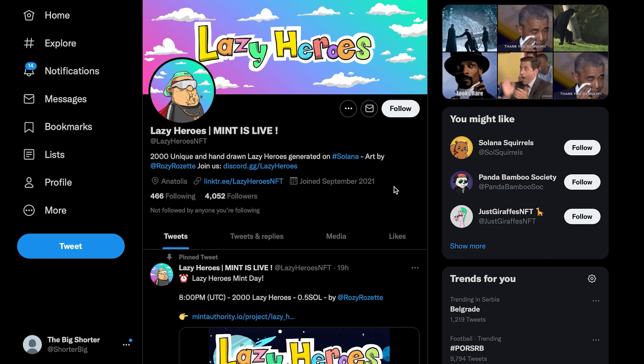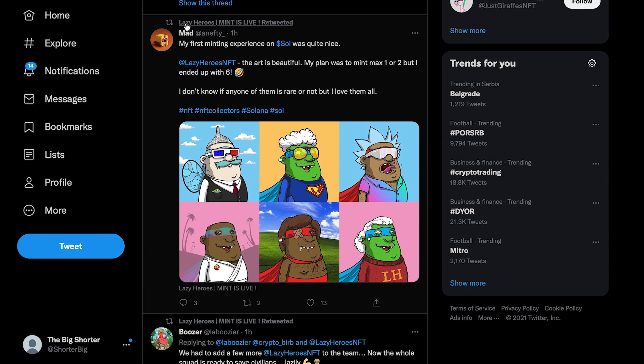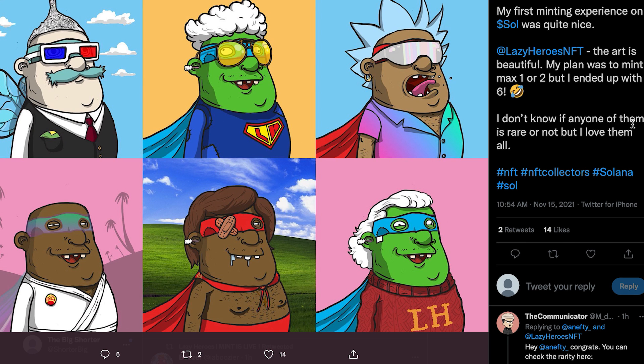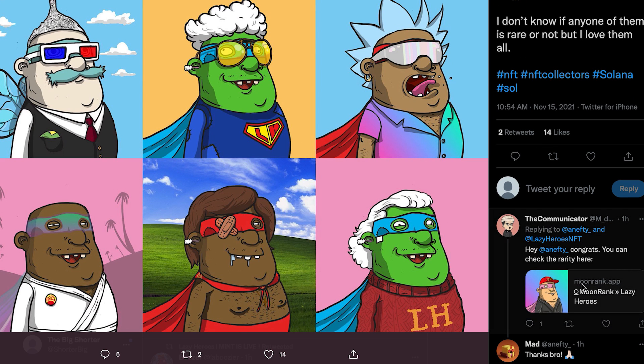Looking at their Twitter, if you scroll down you can see the first minting experience was very nice. As you can see, here are some examples of the NFTs — they're very cool with different backgrounds. This one with the Windows XP background will probably have a lot more value. One user tweeted that the art is beautiful and that their plan was to mint one or two but they ended up with six NFTs. Rarity is out and you can check it on Moon Rank via the link shown.